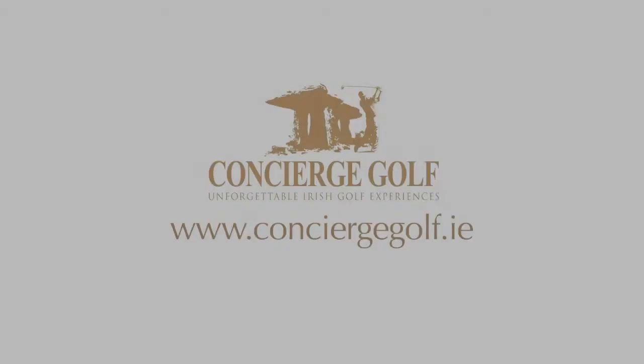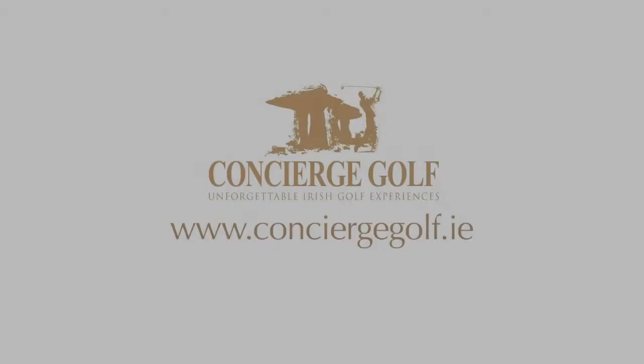Further south you've got Loop Head and there's a whole load of activities to see and visit in West Clare. Also, it's only 45 minutes from Shannon Airport. Anyway, thanks very much indeed. If you have any questions, feel free to email me — you can find my email addresses anywhere. Thanks a million. Concierge Golf Ireland, your hole-in-one golf tour operator.